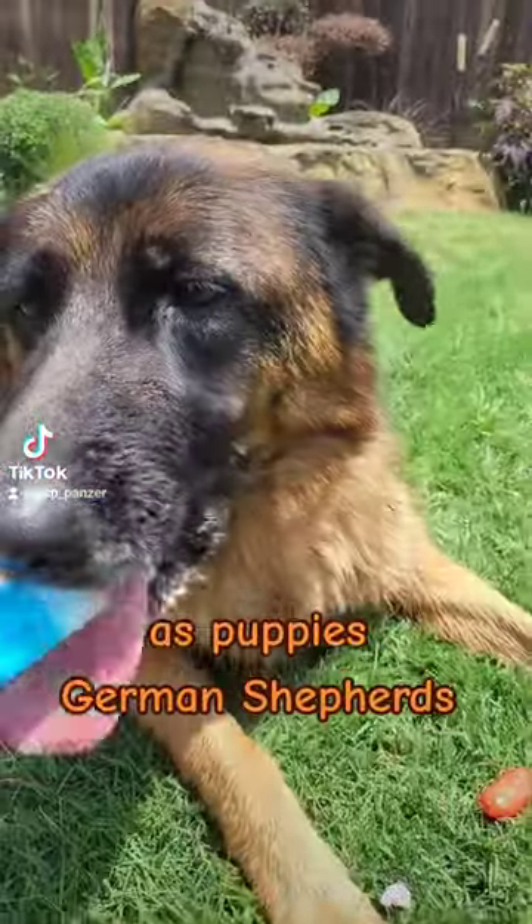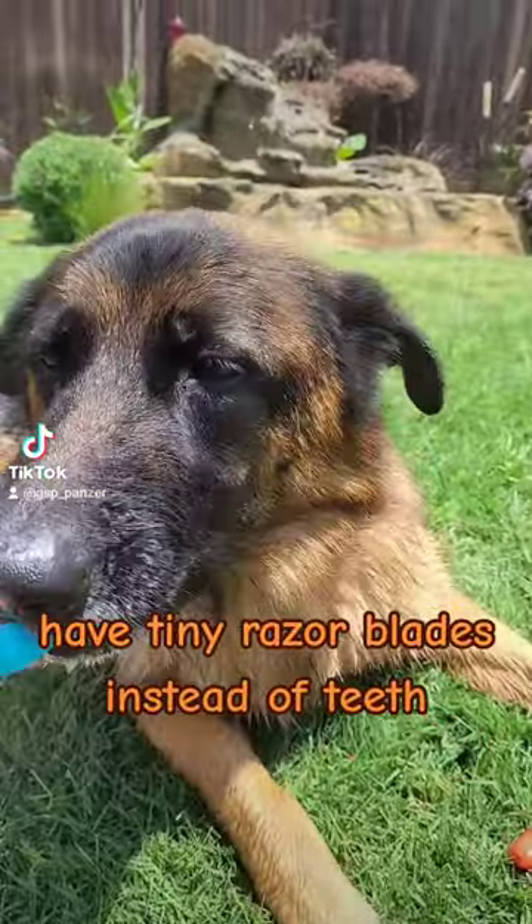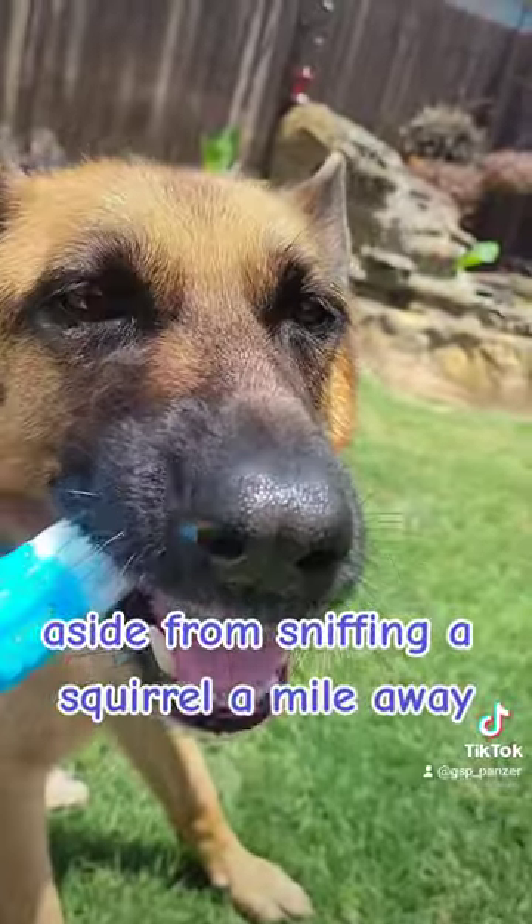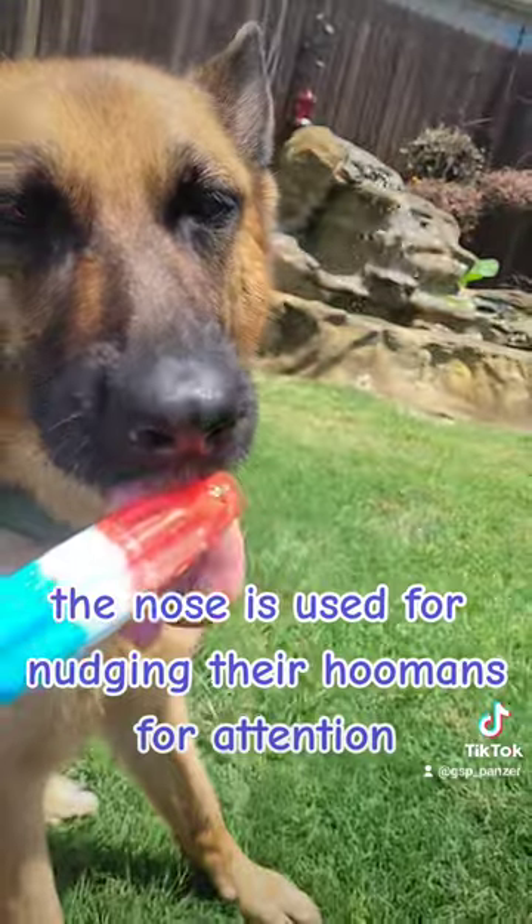Teeth: As puppies, German Shepherds have tiny razor blades instead of teeth. Good luck with that. Nose: Aside from sniffing a squirrel a mile away, the nose is used for nudging their humans for attention.